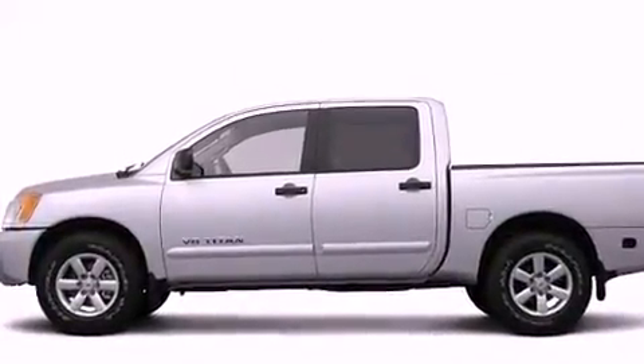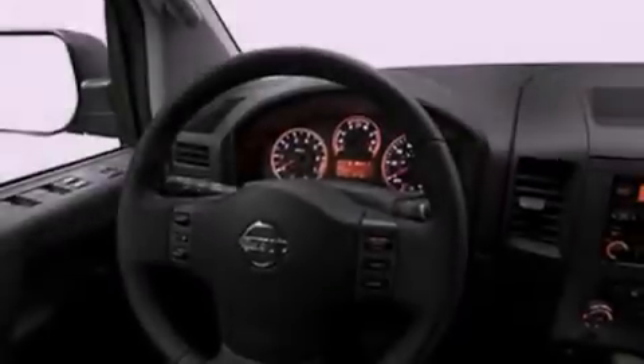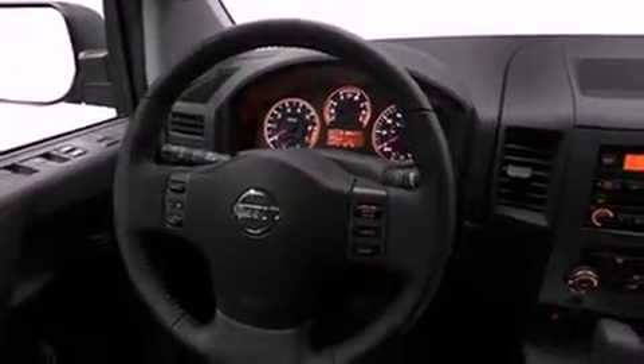Features include a low-tire pressure indicator, a rear folding seat, a sliding rear window, a CD player, and privacy glass.